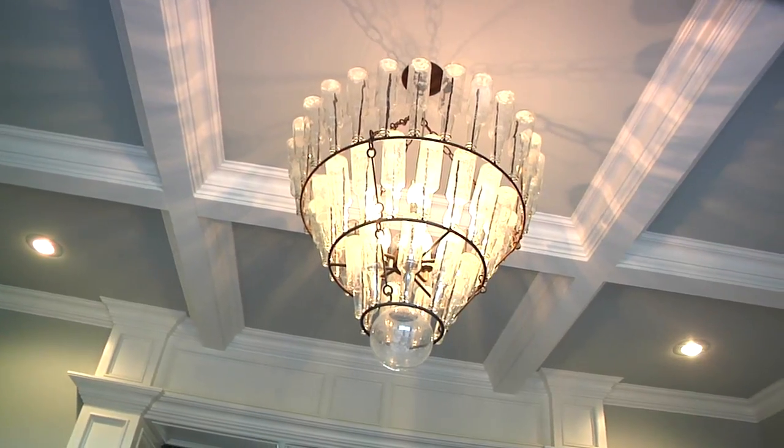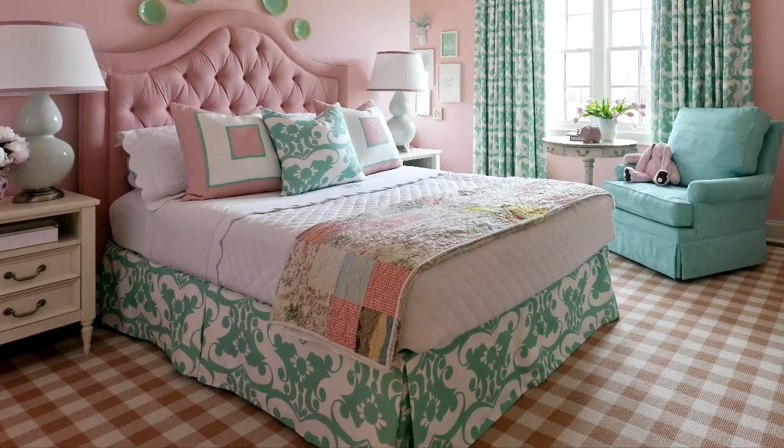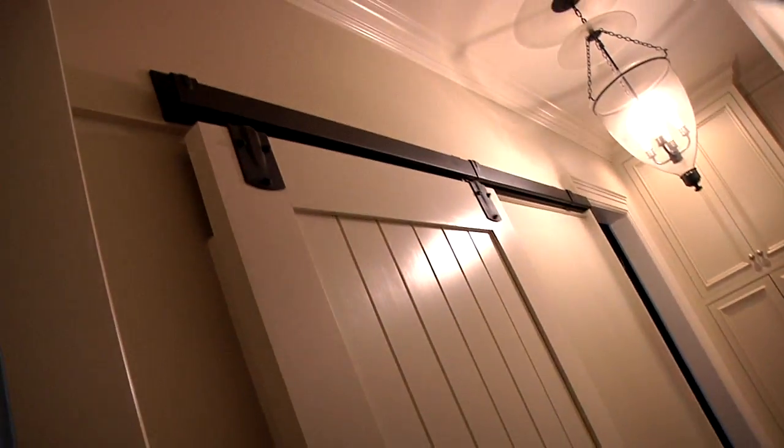This chandelier holds old bottles reminiscent of days gone by. This gingham carpet and fabric reminds us of simpler times. Instead of a traditional closet door, try a barn door — it's definitely full of farmhouse style.